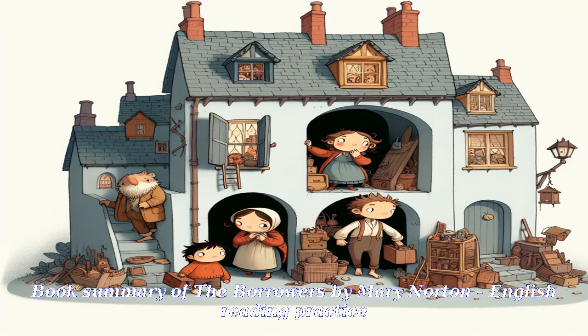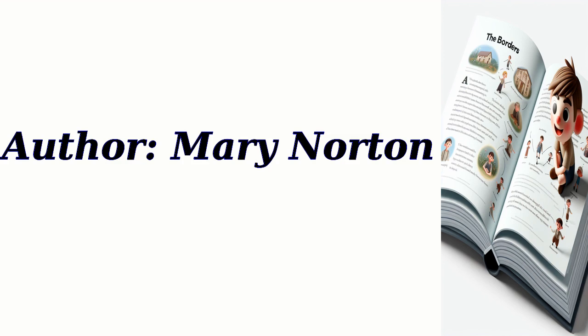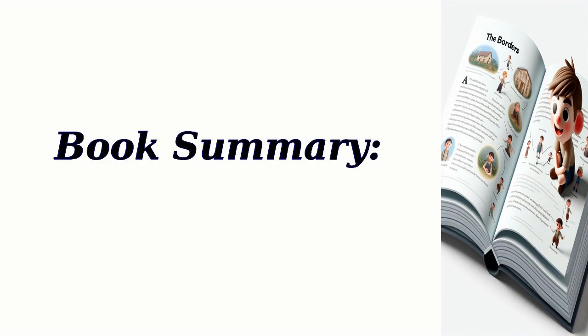Book Summary of The Borrowers by Mary Norton. English Reading Practice. Title: The Borrowers. Author: Mary Norton. Book Summary.